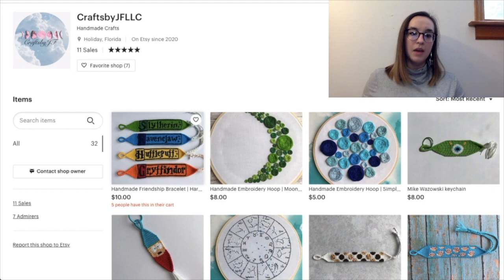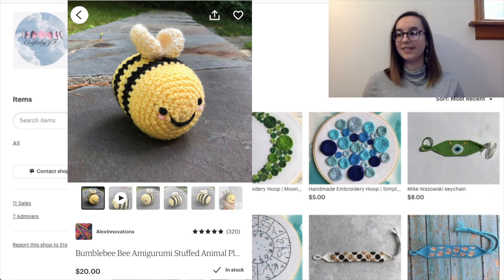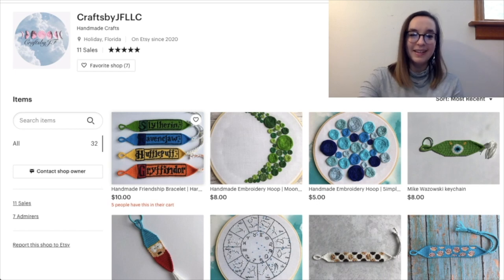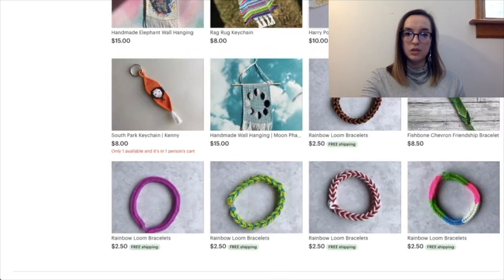Also, ten dollars — only ten dollars? I feel like ten dollars is way too little. When small businesses lower their prices it hurts everyone else in the market too. Value your time: figure out how much you want to charge per hour, add the cost of materials, then add profit on top. Like if a bracelet takes six hours and you charge ten dollars per hour, that's sixty dollars plus materials. No one's going to buy a sixty-dollar bracelet, but someone would buy it for maybe twenty. Ten is too low. Don't undercharge because it not only hurts you — you don't make enough money — it also hurts all other small businesses.